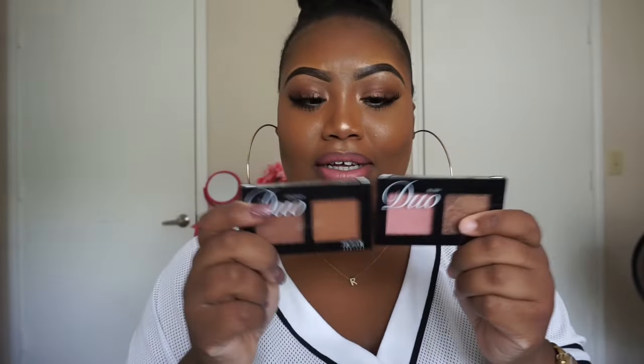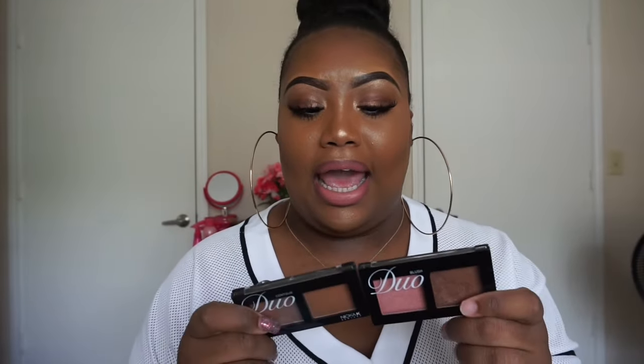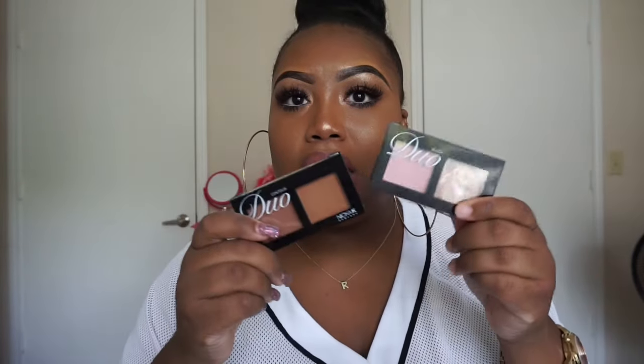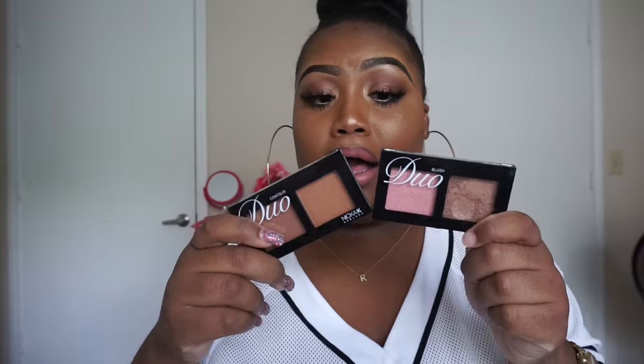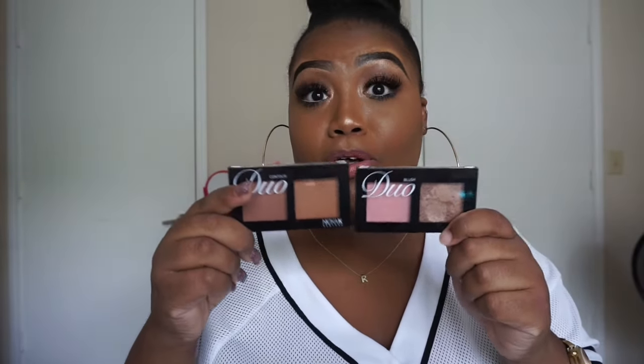Next, the Nika K duos. Y'all know I could not have a favorites video and not mention these — they're everything. I won't talk a lot about them because I did do a haul recently mentioning these two products, and then I just did another beauty supply store haul featuring a lot of Nika K products. When I went to the beauty supply store yesterday, these things were almost sold out.